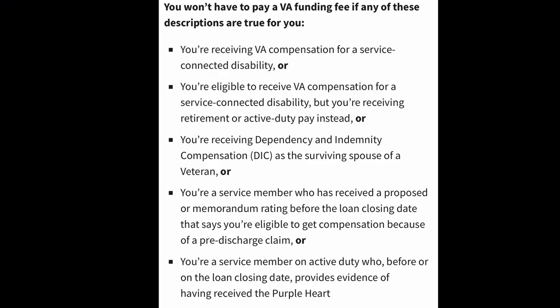Now notice that I said it's a one-time payment required for most borrowers. There are a group of five people who make up an exemptions list, and there's one category that we're going to focus on in this video because it's relatively new. The five categories directly from VA.gov are listed on your screen, but they involve various circumstances related to disability that make up the first two.